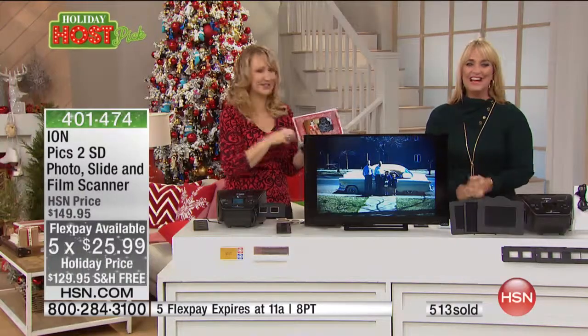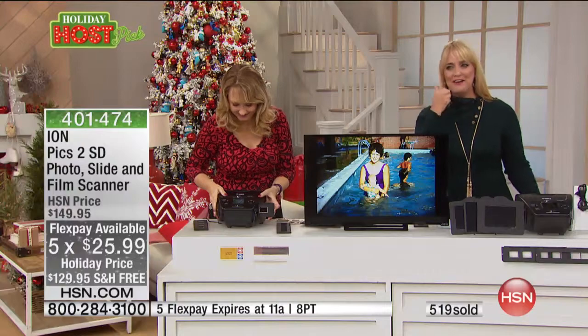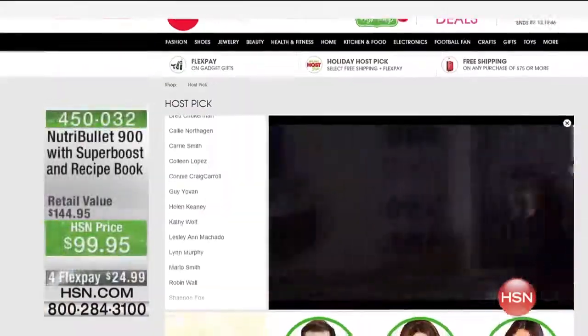Such a great deal to get this. I appreciate it - it's a great, great value. Right on HSN.com.